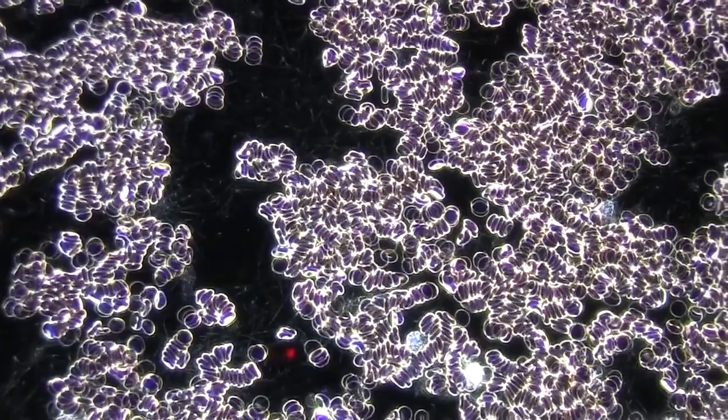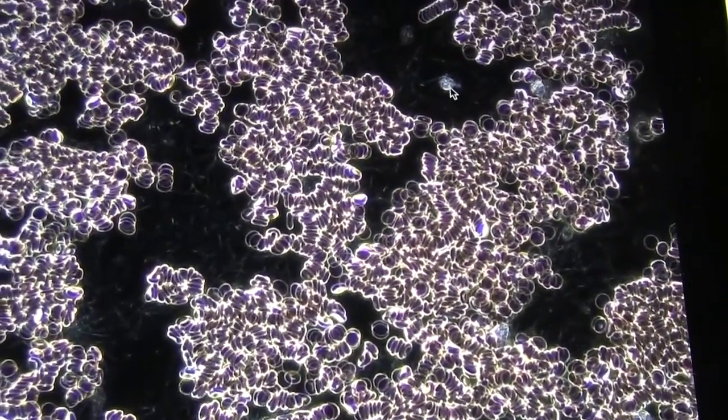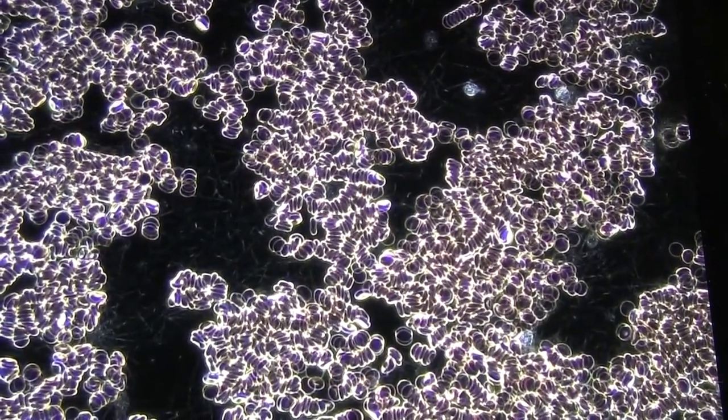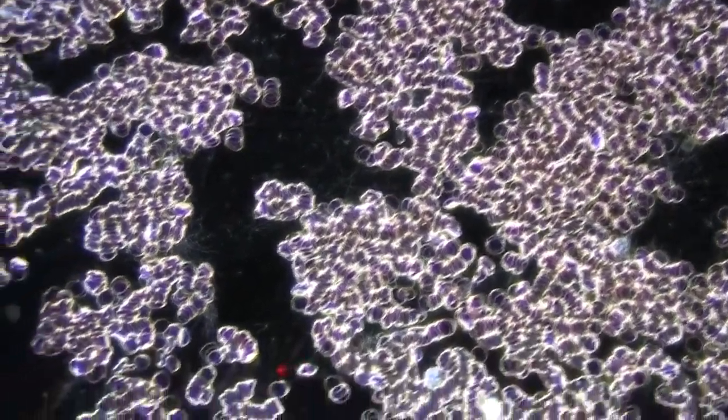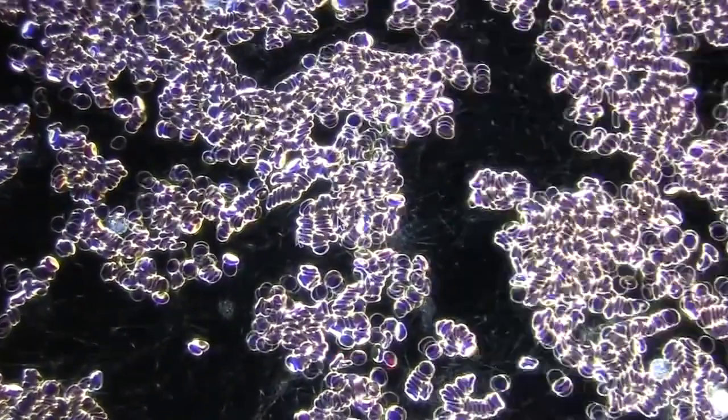Here we can see a very small white blood cell. In the case of this blood sample, the person's white blood cells were too small — you can see this one here too. They should be two or three times the size of the red cells, and they're about maybe one and a half times the size of a red cell, so they're not in ideal shape.